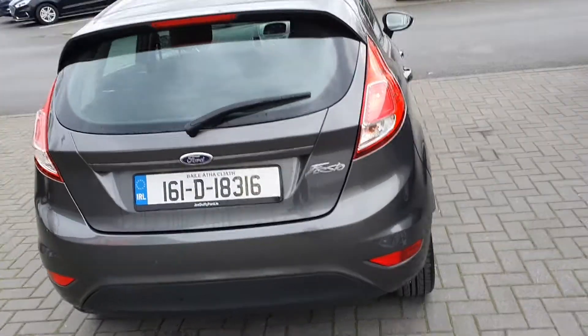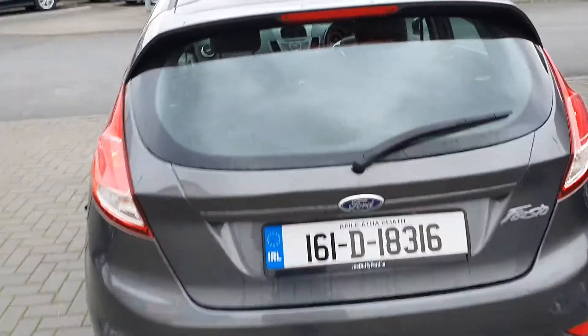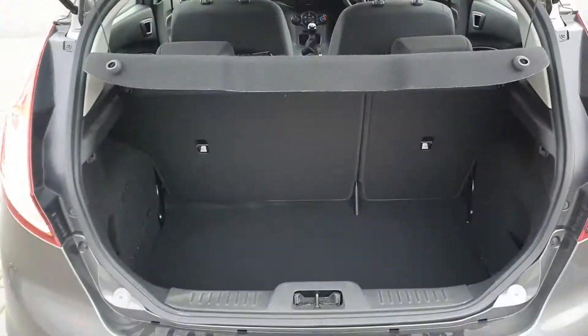At the rear of the vehicle you can see it is equipped with rear fog lights and a large spacious boot.